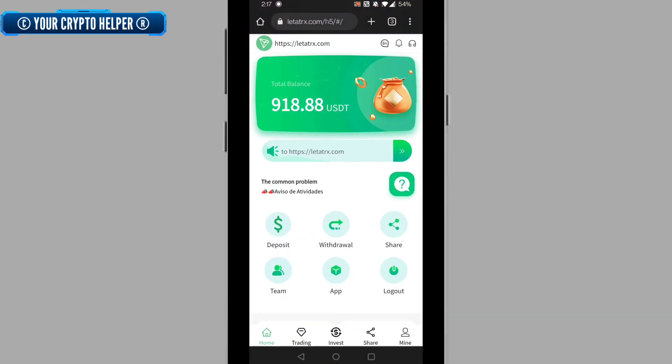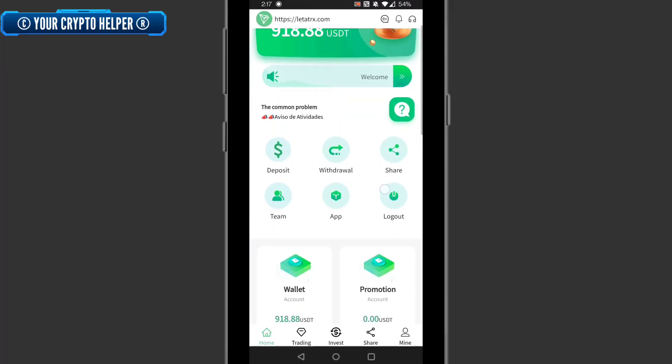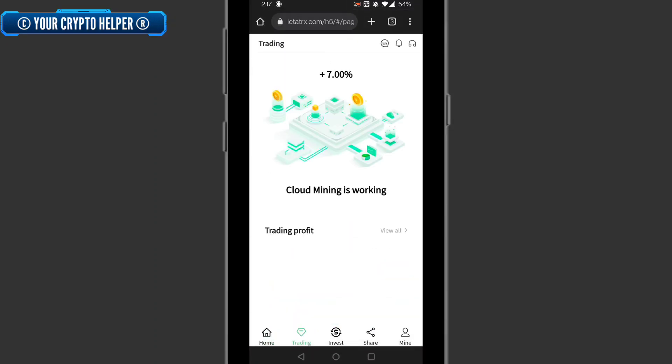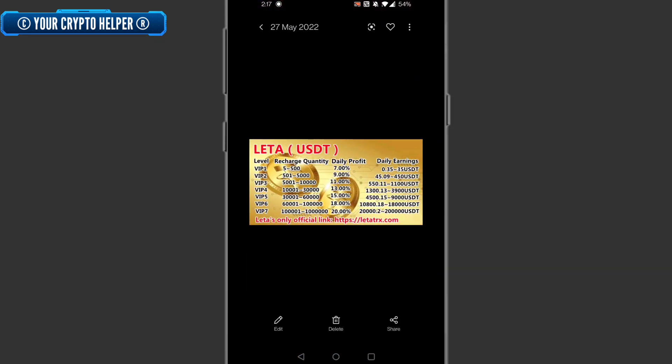You can also track your team here — level one, level two, level three. You can see all your process details here. That trading button shows that seven percent cloud mining is working.